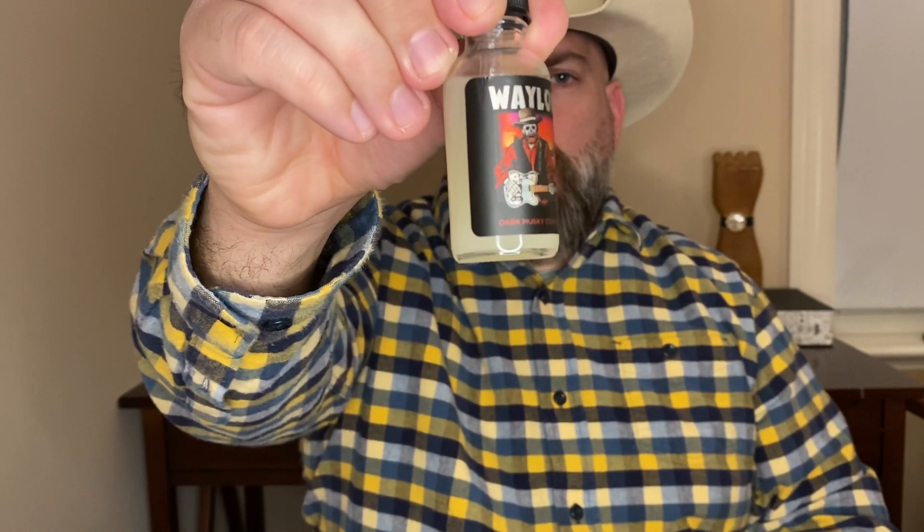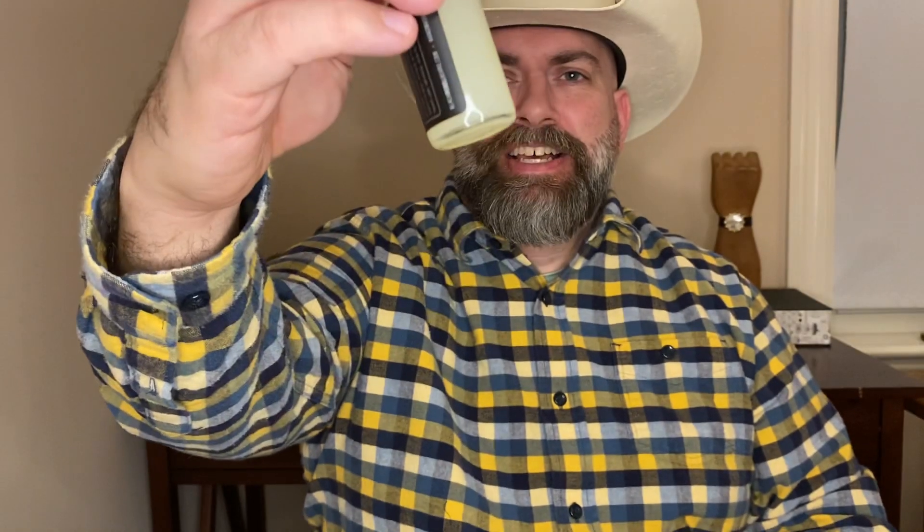Let me introduce you to the Waylon. This is straight up gold here in a bottle. Now Pedro, the owner and creator of Black Rebel Beard Company, he does this to me every month. I do a review for him, I tell you this is my new favorite scent, this stuff is amazing, and then the next month he gets even better — and he's done that again here with the Waylon. The Waylon is a smoky leather scent.